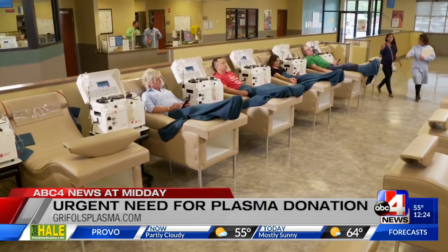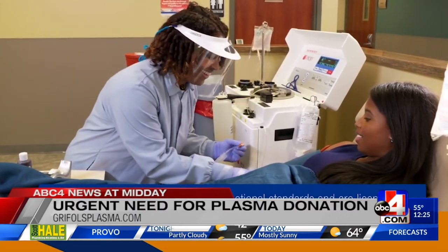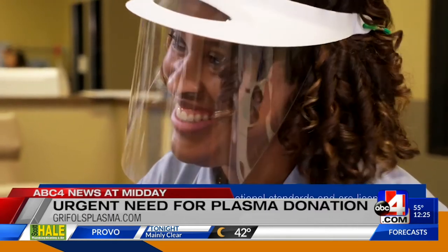There is an urgent need for plasma right now, and that's because of the COVID-19 pandemic. Between the social distancing, the stay-at-home orders, and people just generally being nervous about coming in to donate, we've seen that impact to plasma. So we're asking people, as they're getting vaccinated and being more comfortable, to think about coming back to donate plasma or to just do it for the first time and help patients.